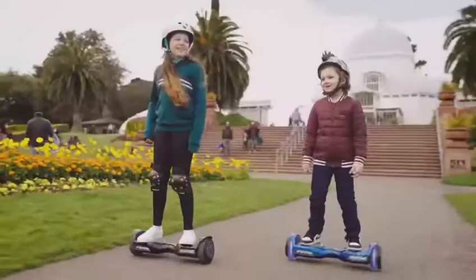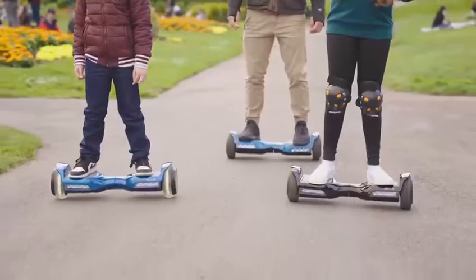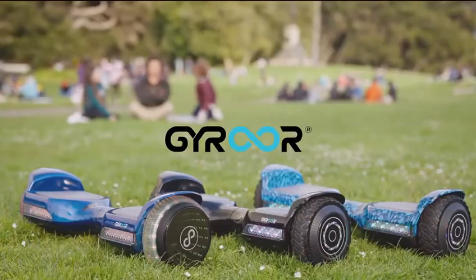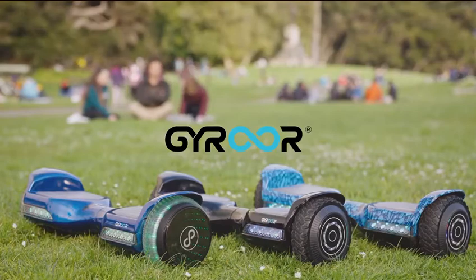All purchases come with a 1-year warranty on the hoverboard and 6 months warranty on the battery, a guaranteed perfect gift for everyone. This is the Gyroar G11. Enjoy the ride!